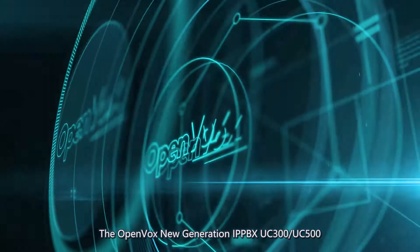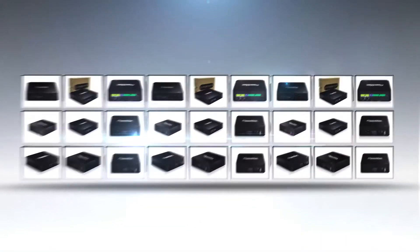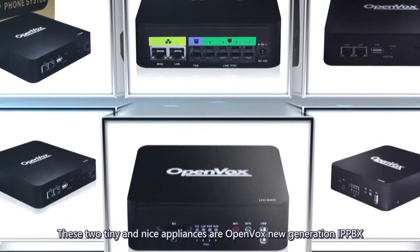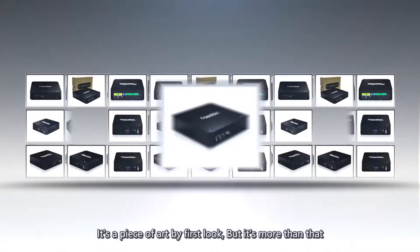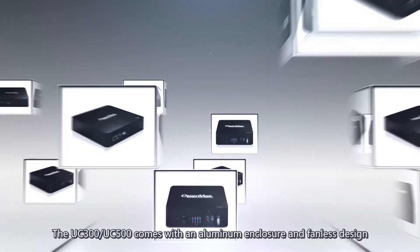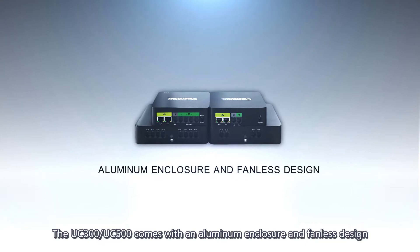The OpenVox New Generation IPPBX UC300-UC500. These two tiny and nice appliances are the OpenVox New Generation IPPBX, the UC300-UC500 series. It's a piece of art by first look, but it's more than that. The UC300-UC500 comes with an aluminum enclosure and fanless design.